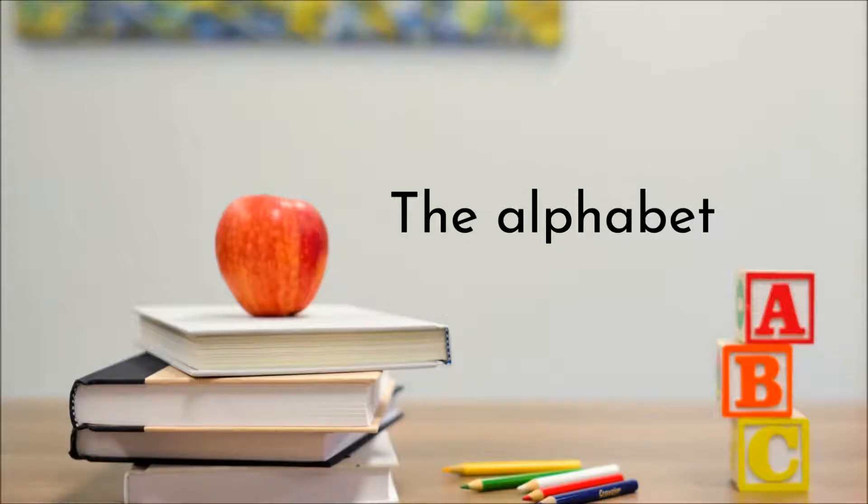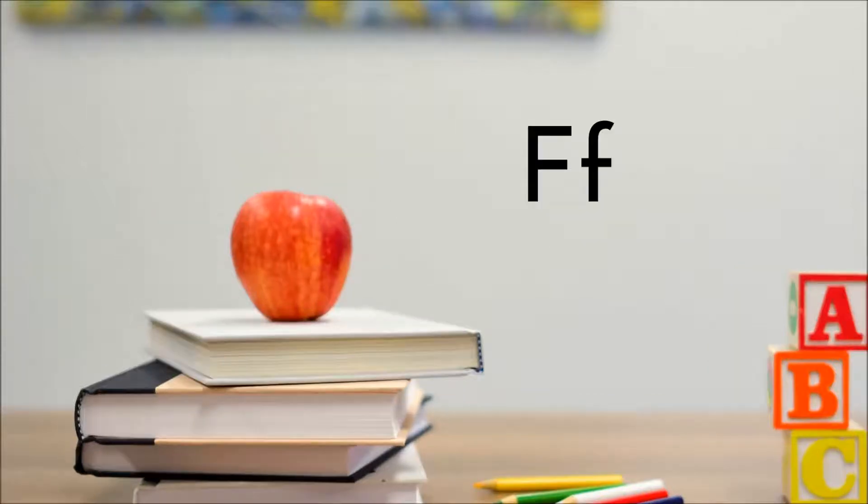Hello everyone and welcome to Learn with Mrs. Nackley. We will be looking at the alphabet, learning letter names and sounds that go with those letters. Today we will focus on the letter F, which makes the F sound.